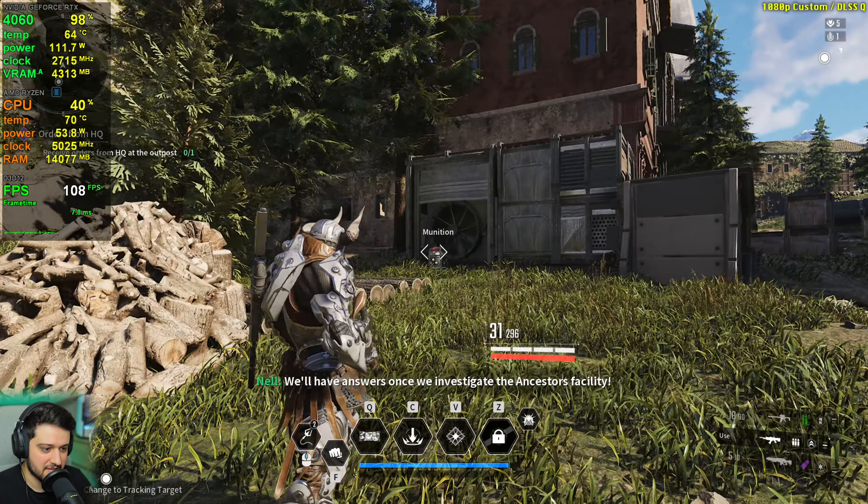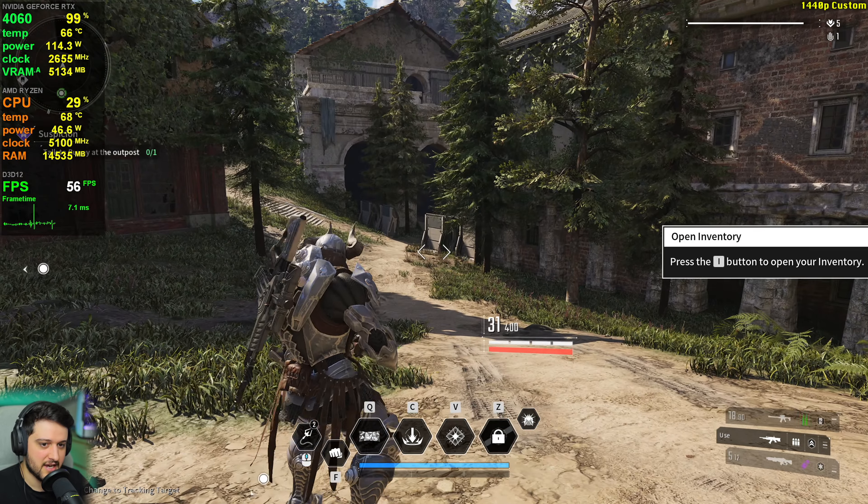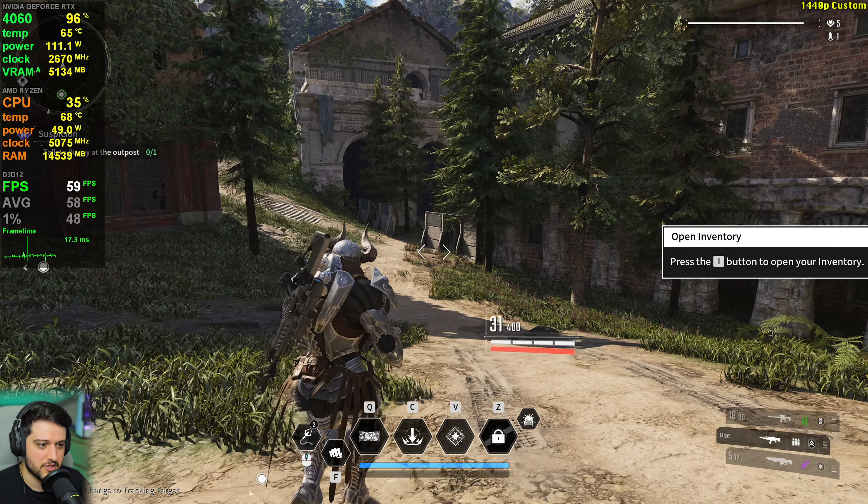That's it for 1080p. Moving up to 1440p — 2560 by 1440 resolution with the same settings. With these settings it gets close to 60 FPS, though most of the time it will be between 50 and 60. It's playable but not ideal. It's kind of impressive that the 4060 can do this in a UE5 title at 1440p, considering we've seen games this year that run this badly with an RTX 4070.